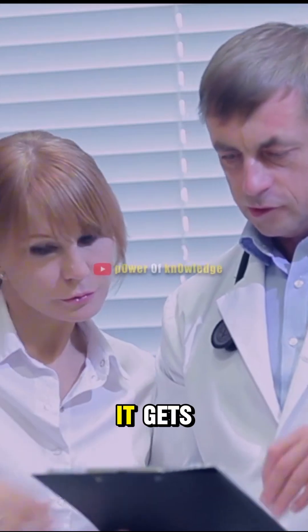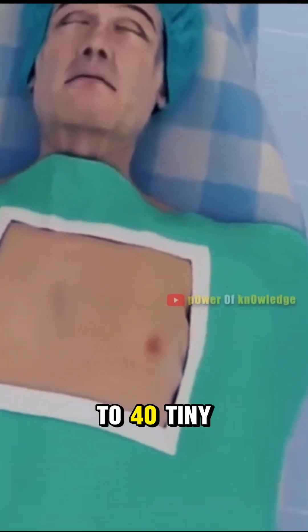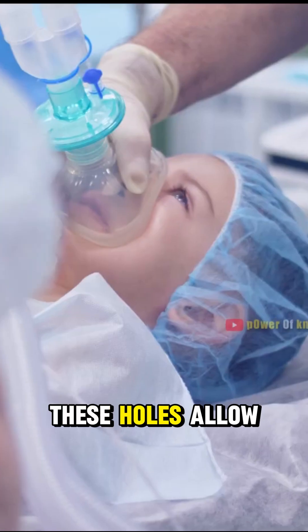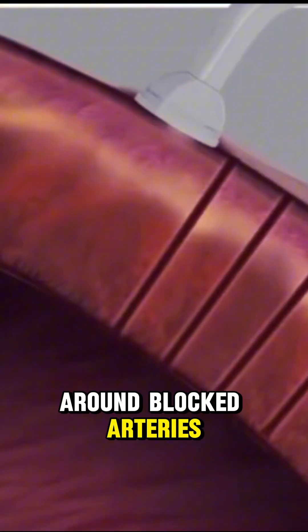Here's how wild it gets. Surgeons use carbon dioxide lasers to burn 20 to 40 tiny channels directly into the heart muscle. These holes allow more oxygen-rich blood to reach the heart. Plus, they encourage the growth of new blood vessels.